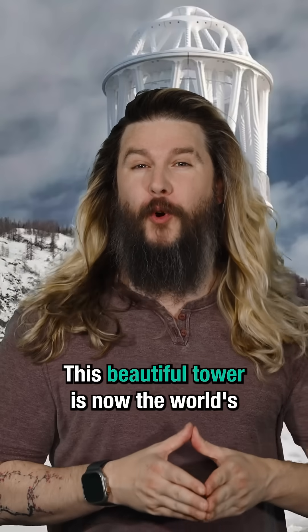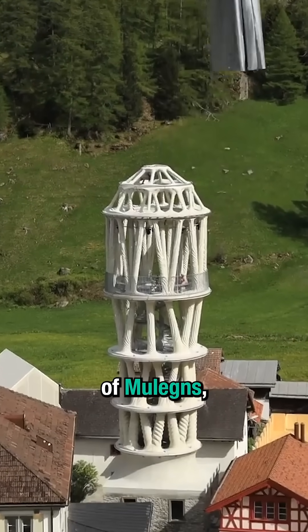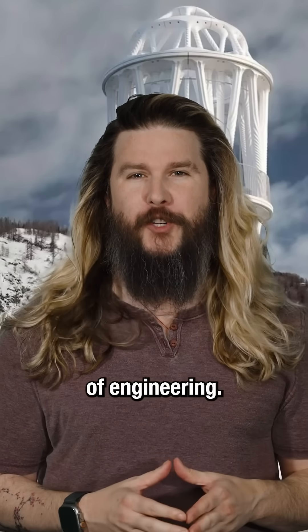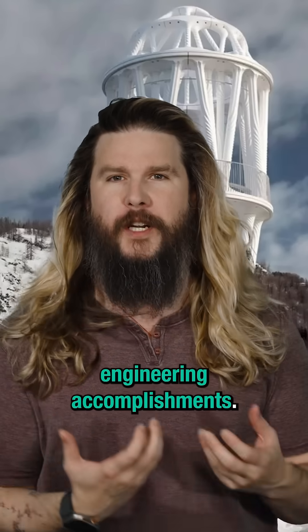This beautiful tower is now the world's largest 3D printed building. Constructed in the small Swiss town of Mulligans, this nearly 100-foot tall tower is a feat of engineering. Not only is it pretty, it also includes two very interesting engineering accomplishments.